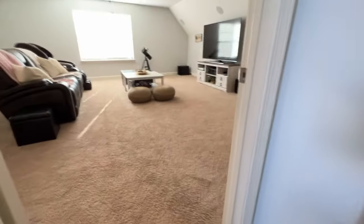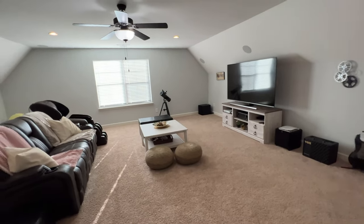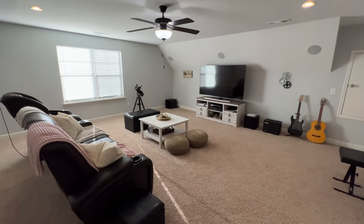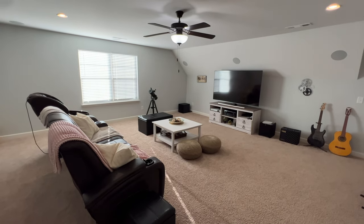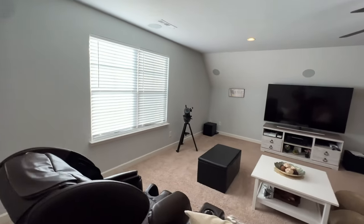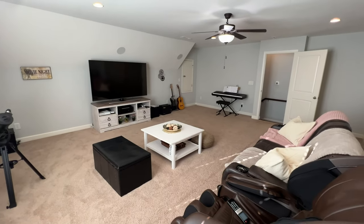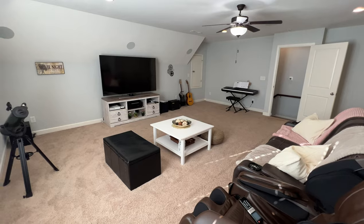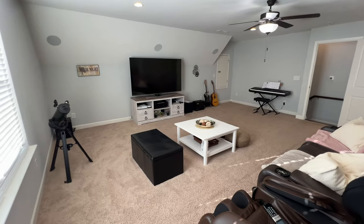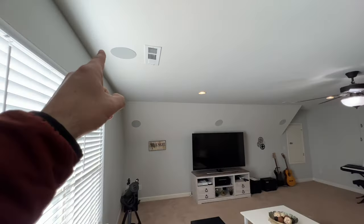Now this is one of my favorite rooms — look at this big bonus room! There is so much space up here. So here's a house that's only 2,500 square feet and they managed to squeeze in four bedrooms, a full bonus room, three and a half bathrooms, a nice living room and kitchen, and a dining area. This floor plan is just designed really well. You've still got those built-in speakers — that's such a nice touch.